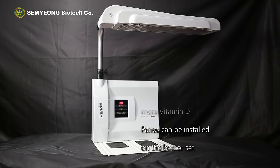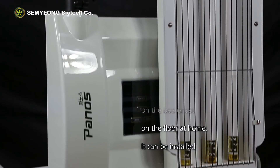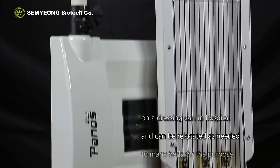Panels can be installed on the bed or set on the floor at home. It can be installed on a dressing cart in hospital and can be relocated as needed to many beds for the purpose of treatment.